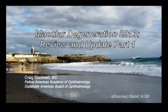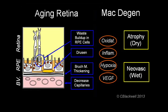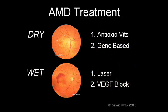This video is part one of a review and update on macular degeneration, covering how the aging retina develops macular degeneration and how it is treated. Consider this video as a review of the basics: how the aging retina develops macular degeneration, what the terms dry kind and wet kind mean, and how each kind is treated.